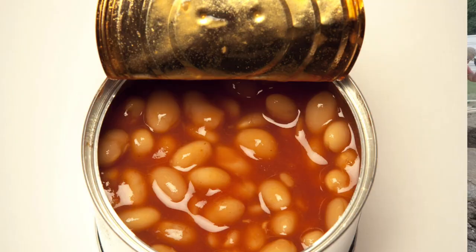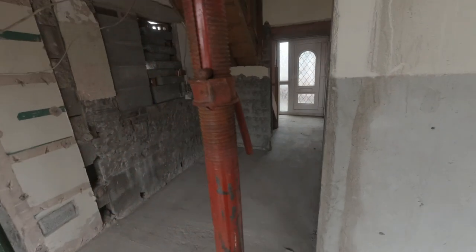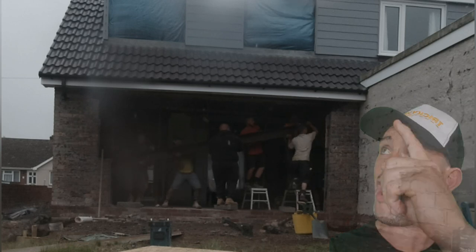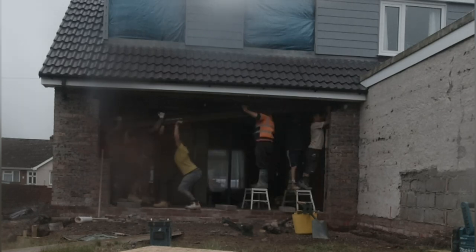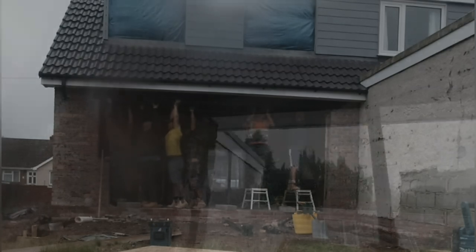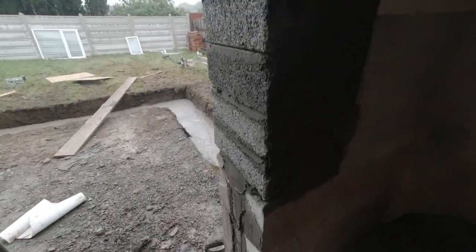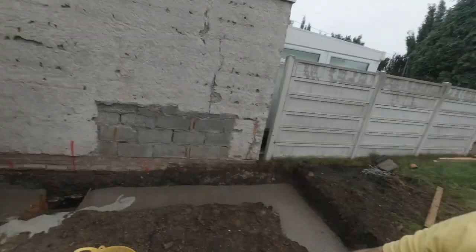There we go, opened up like a tin of beans. Now let's get the steel in position. There we go, steel is in - the steel is the steel. Balance it on that bad boy. Boom. Bosh. And that is how you get the back of a house out. Lovely old job.